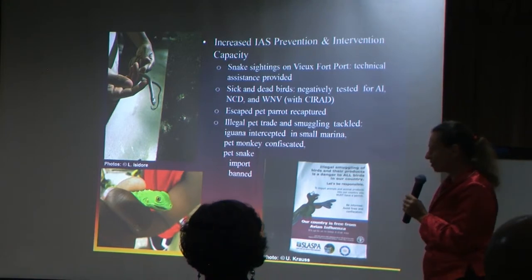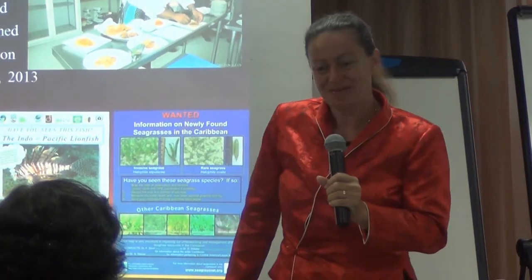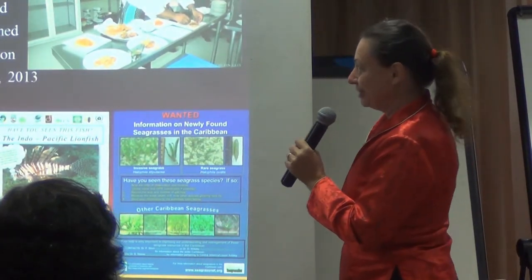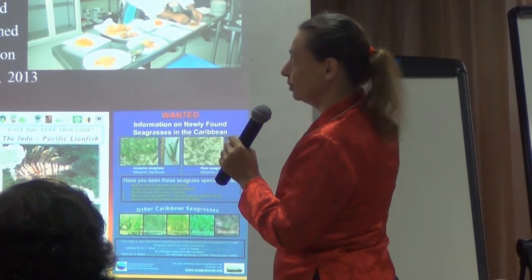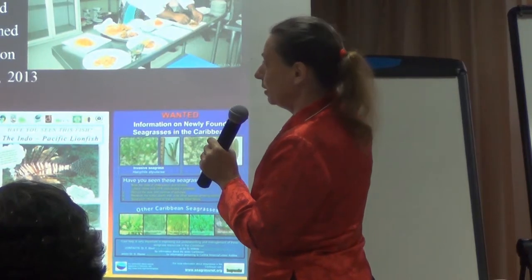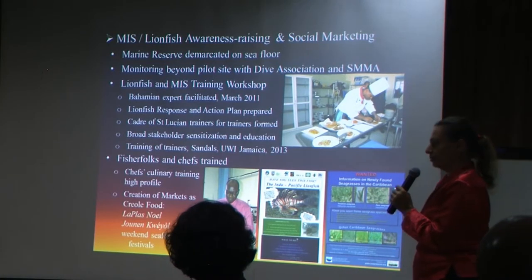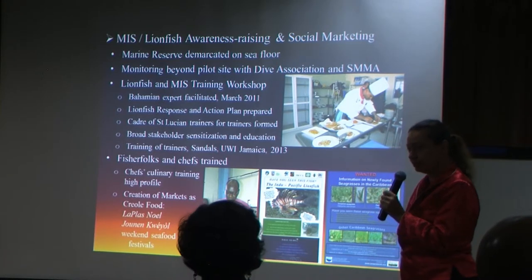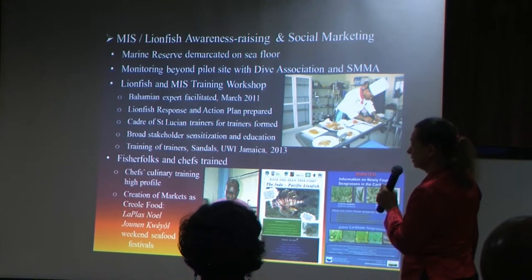So these are all examples where normal citizens now have buy-in. Moving to the marine side — the Maria Island marine reserve was demarcated on the seafloor, which was long overdue. And very quickly we started doing monitoring, not just on the Atlantic side, but with the Dive Association and Soufriere Marine Management Association, also on the Caribbean side, where most recreational diving is taking place.